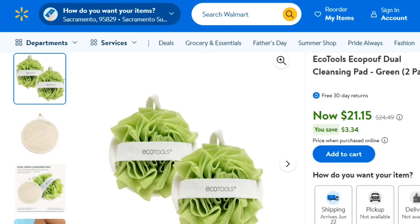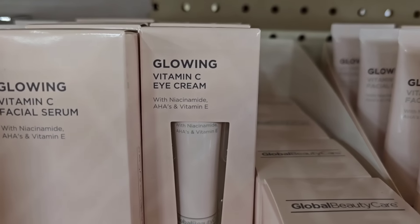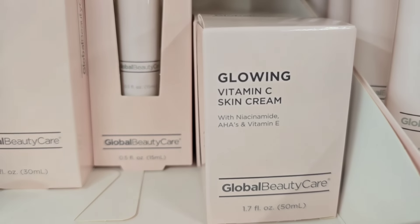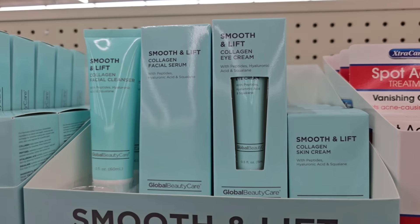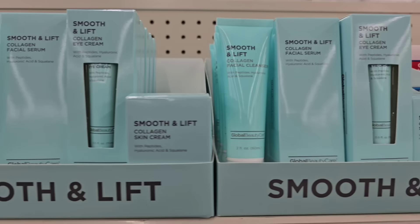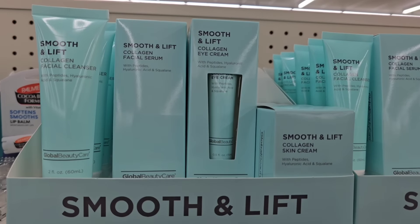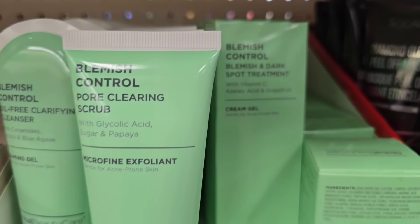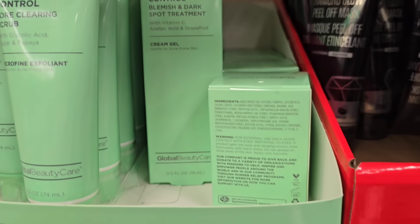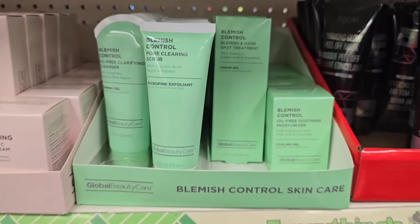The Global Beauty Care brand is really expanding at Dollar Tree because of a lot of positive feedback. All pieces are $1.25. I saw the full collection: they have the Smooth and Lift — all three or four pieces in each collection are definitely a deal. The other one I saw was the green Blemish Control line. I only found one or two pieces last time but found the full collection this week, so definitely grab them while they last.